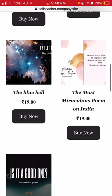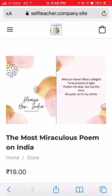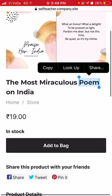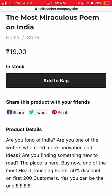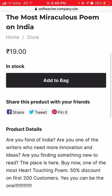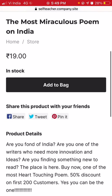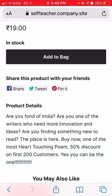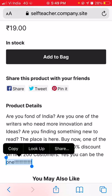The next product is described as the most miraculous poem on India — 'Praise Her India.' There is one image showing the poem text: 'What an honor, what a delight to be praised so light. Pardon me dear but not this time, be quiet — it's my kind.' The description asks: are you fond of India? Are you a writer looking for innovation and ideas? Are you finding something new to read? It's described as one of the most heart-touching poems, with an early bird discount available.